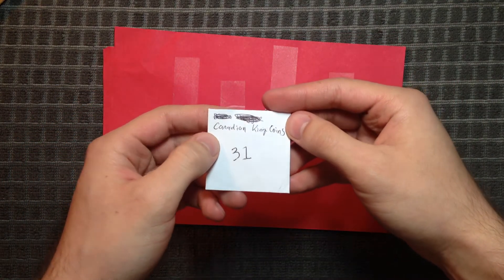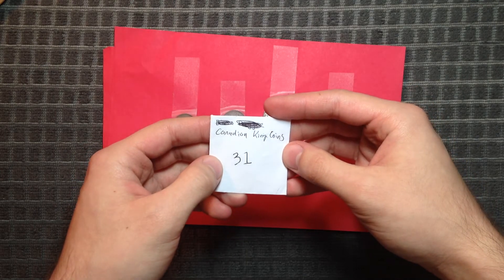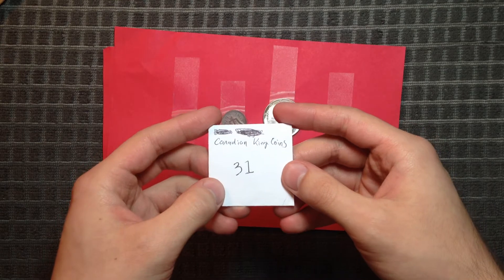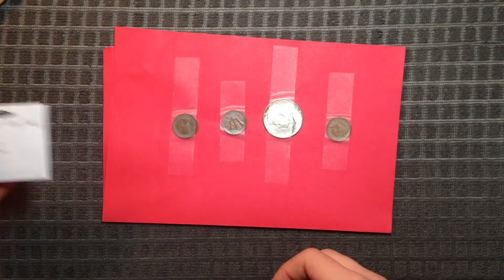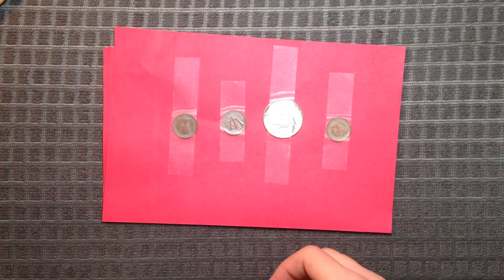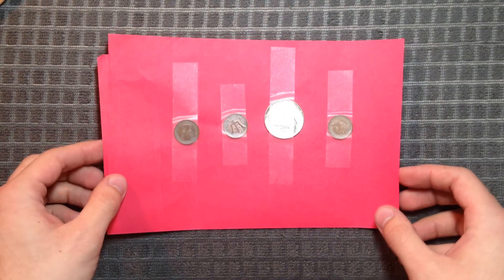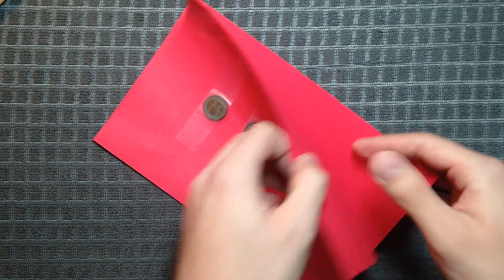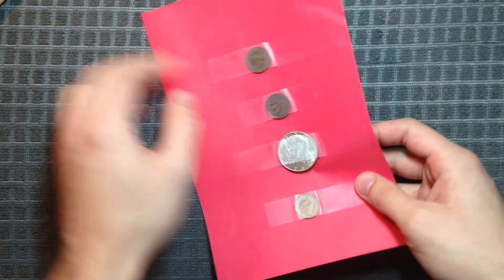Here is the number which I had to guess in order to win this package: 31. It's interesting he included this as well — that's a special keepsake to remember the livestream. And here are the coins. There's a letter here as well.